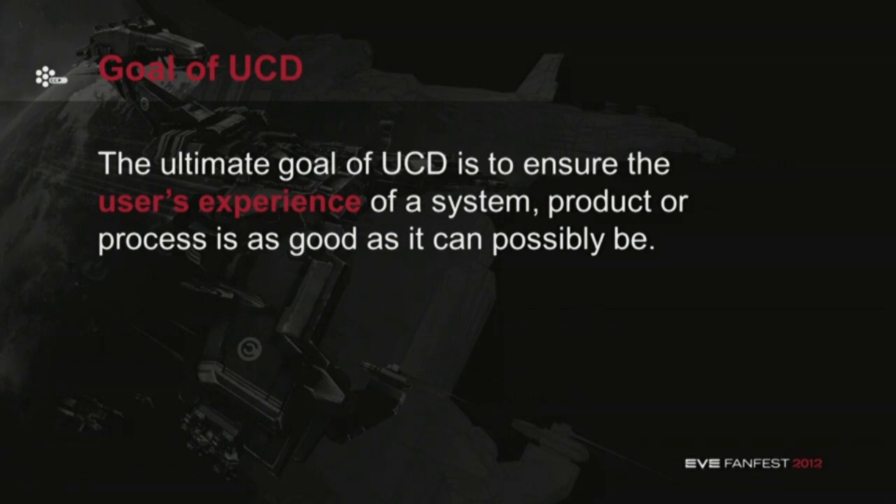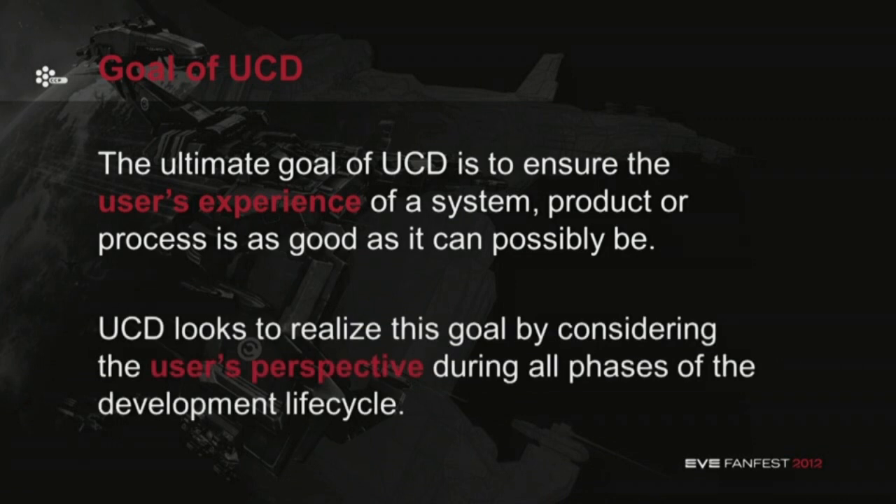Its main purpose is producing a product that customers will like and understand better than if they weren't consulted. The ultimate goal of user-centered design is to ensure the user's experience of a system, product, or process is as good as it can possibly be, by considering the user's perspective during all phases of the development lifecycle.